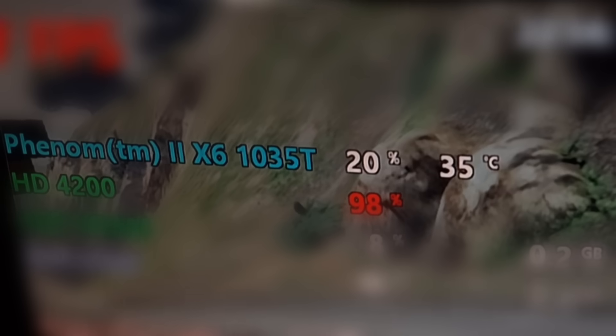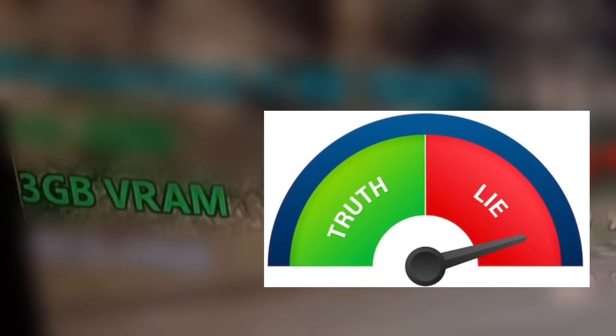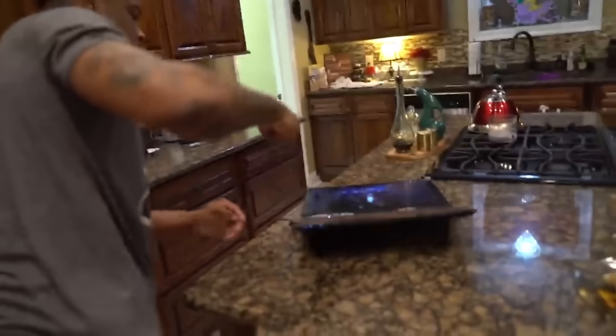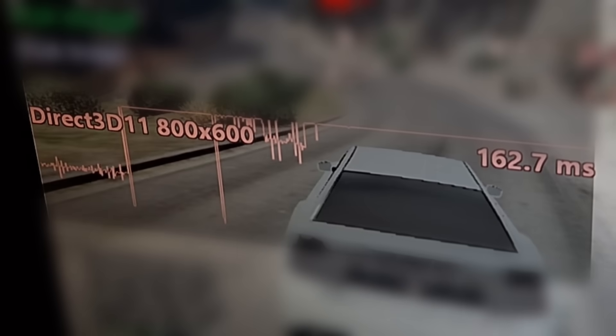This means the GPU is the bottleneck — we'll see a lot of this during testing. Also, Afterburner says I have 3 gigabytes of VRAM, which is false because the HD 4200 only has a jaw-dropping 256 megabytes of VRAM. I'm not sure where it got 3 gigs from — maybe it's because I still had my dedicated GPU plugged in, or it's the drivers or Windows 8. The frame time graph is also going crazy, which proves my point further.